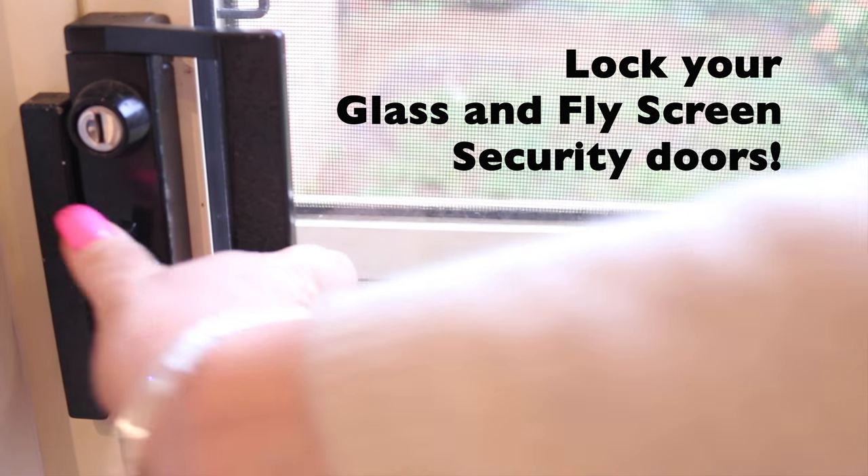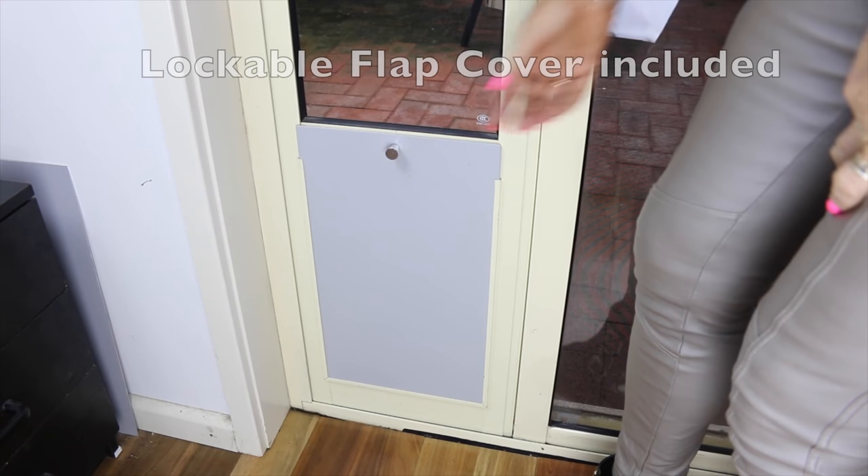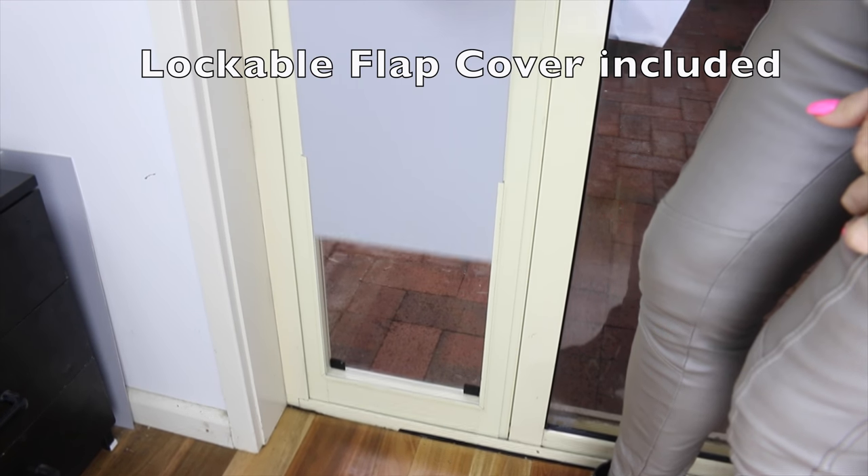Our pet doors are fully lockable, which means you can enjoy total security and comfort at your home. It also comes with a free lockable flap cover.